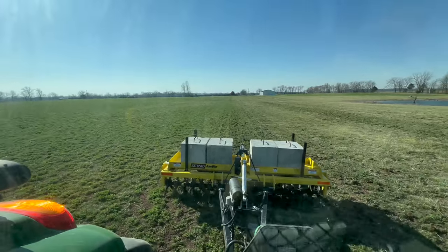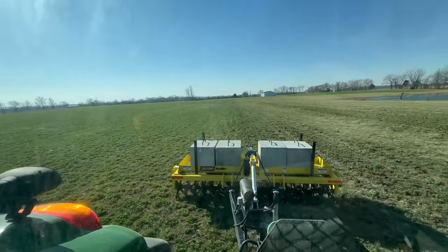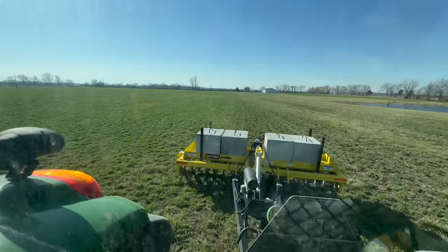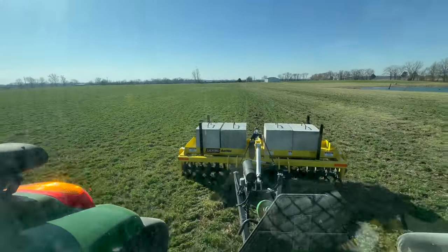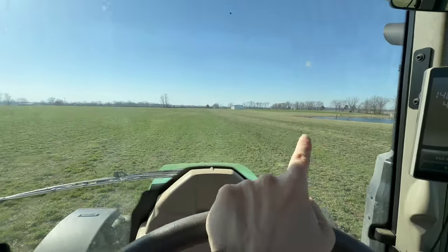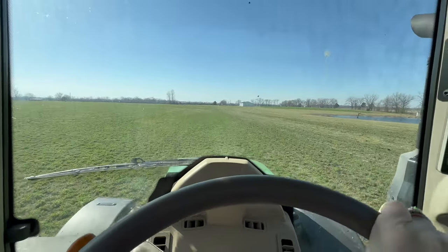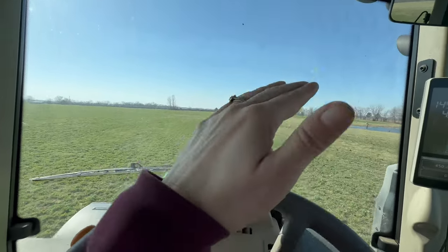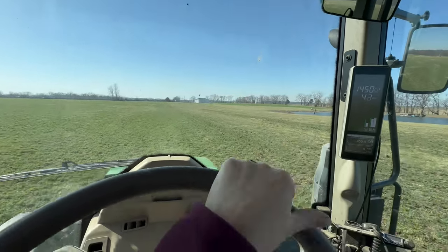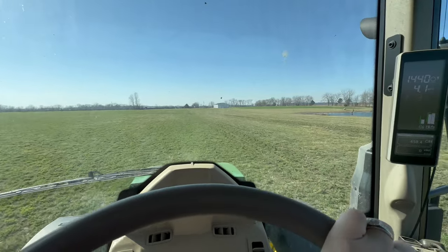It's also why we are running both aerators. I really want to do some comparison because there are things about each one that we really like. We bought the Ranch Works one and this Airway is a demo with Salford. We're not going to judge Kayla's lines because we don't have GPS set up in this tractor. I'm having to raise and lower the Airway according to how the field is so we don't tear it up — we don't want a lot of dirt clods sitting on top. We just want to break up that root system and the compaction.